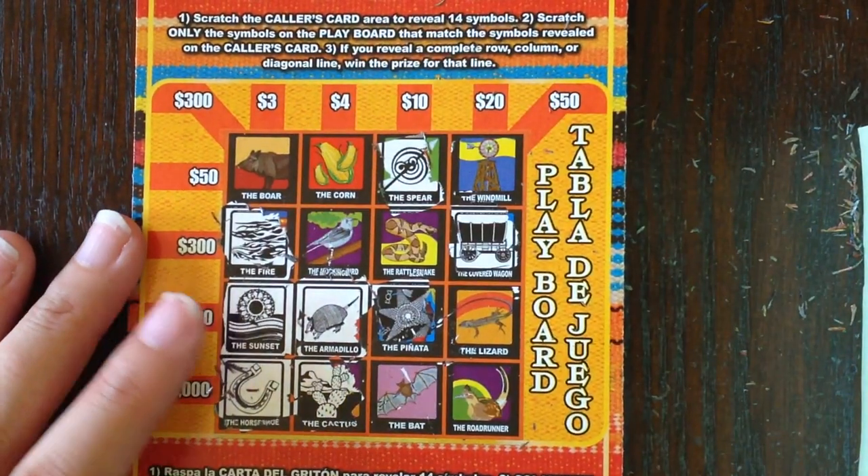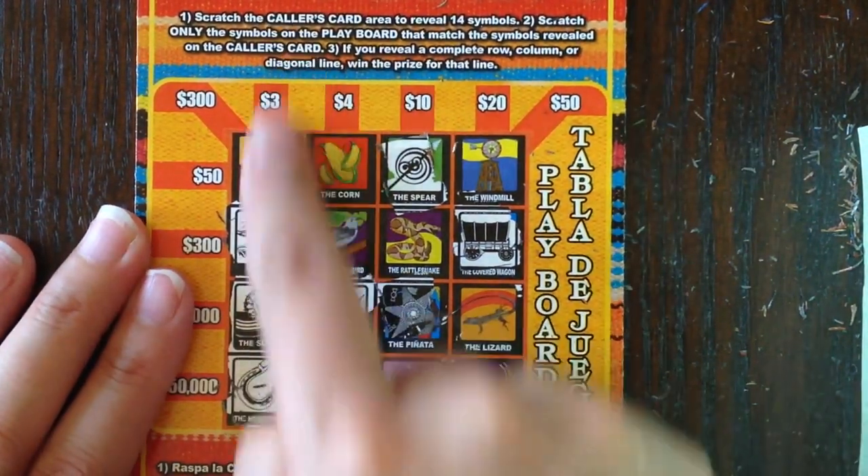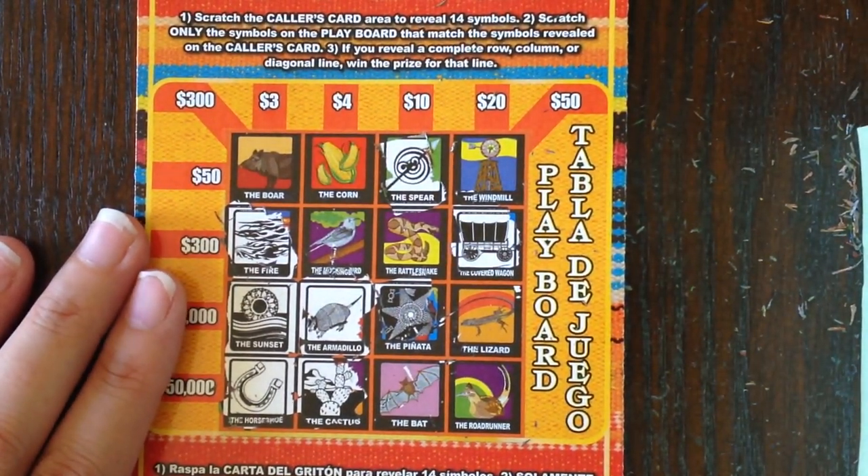It looks like ticket 31 was just a teaser — we were missing the lizard for three grand, and we were missing the boar for three dollars. Everything else we were missing multiple symbols. That was ticket number 31. Now let's take ticket 32 for a spin and see how we do.